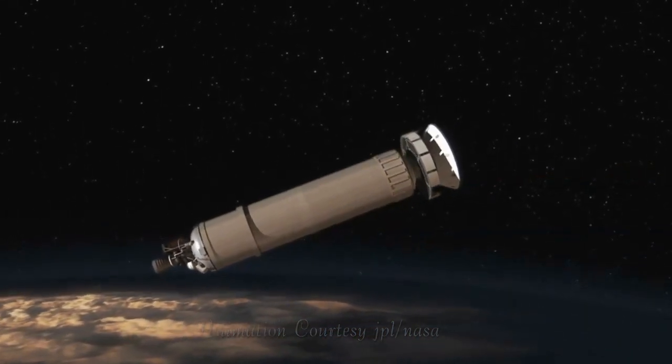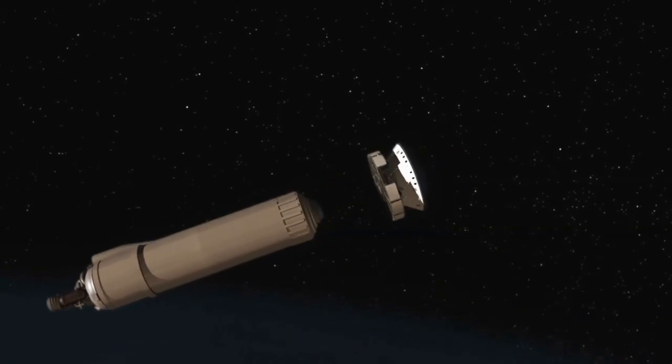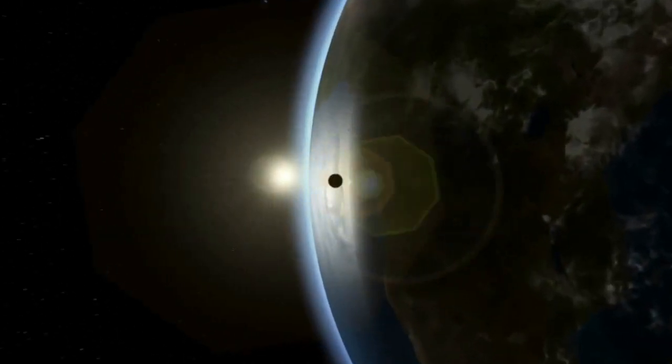But before Curiosity can explore Mars, it has to get there. The nosecone, or fairing, carrying Mars Science Laboratory Curiosity, falls open like a clamshell and falls away. After this, the rocket's first stage cuts off and drops into the Atlantic Ocean.